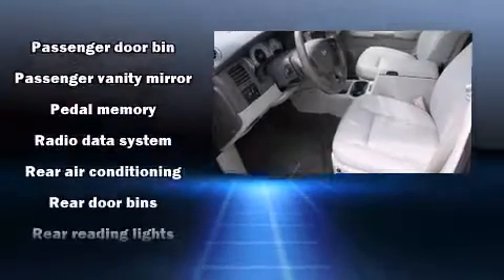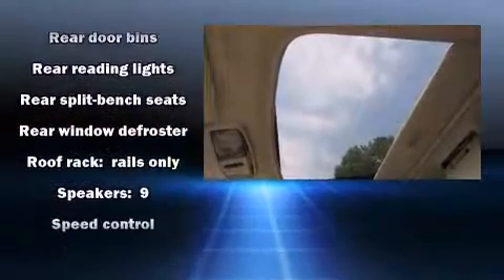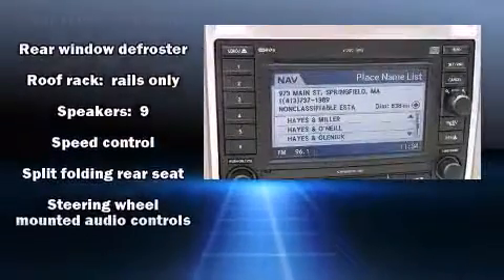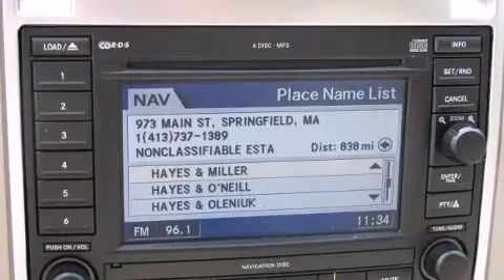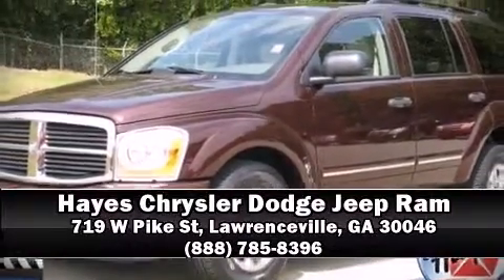A CARFAX history report provides you peace of mind by detailing information related to past owners and service records. Come down today and see this vehicle for yourself. Call now to schedule a test drive.